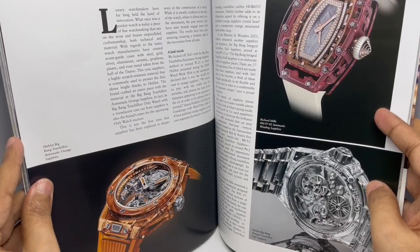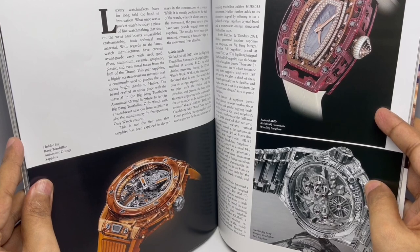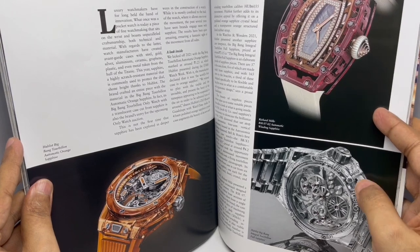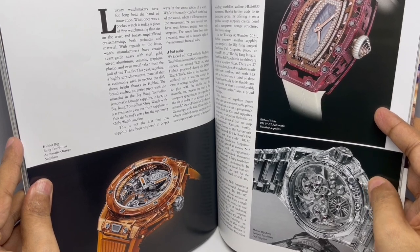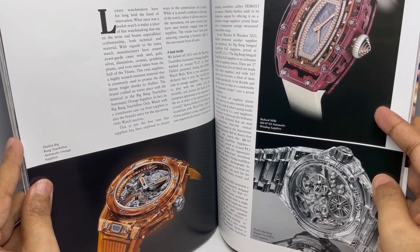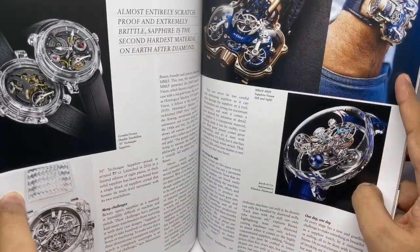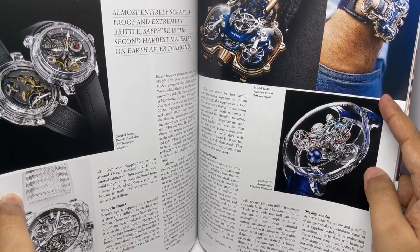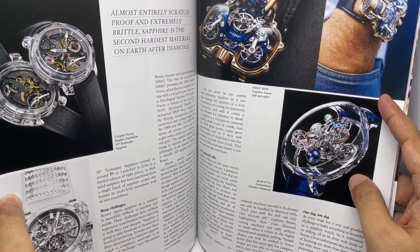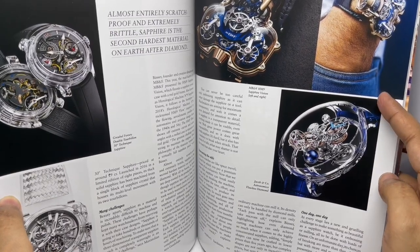This is the Hublot Big Bang Integral Tourbillon Full Sapphire — costs around 3.2 crores, made up of 165 parts. This one almost looks comical. Really love this one — this is the Jacob & Co. Astronomia Flawless Diamond. Looks so elegant.